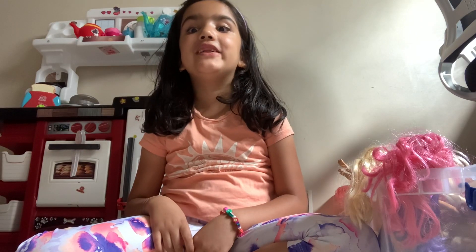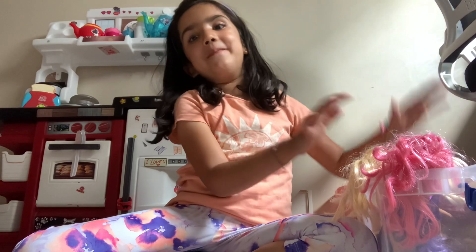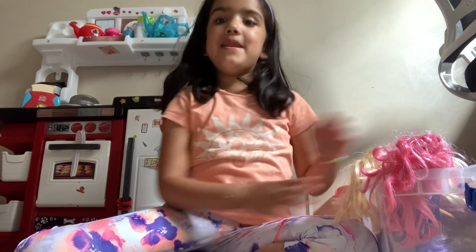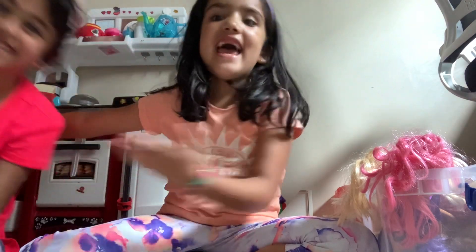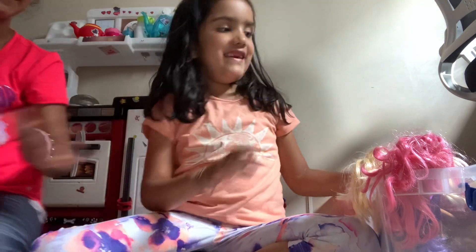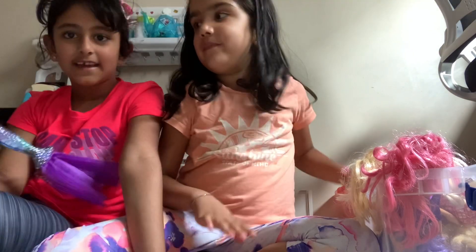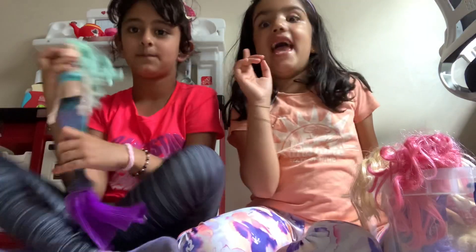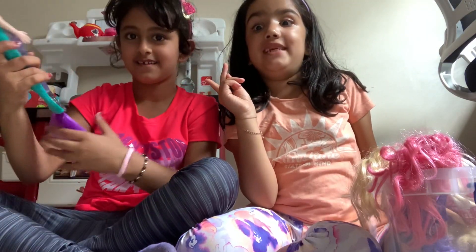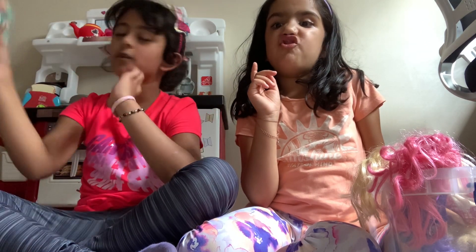Hello guys, welcome back to my channel! Today I'm going to show you all of these Barbies you might see beside me, and my best friend Elena is right here with me. We'll probably start off — and she always calls me Missy for some reason.